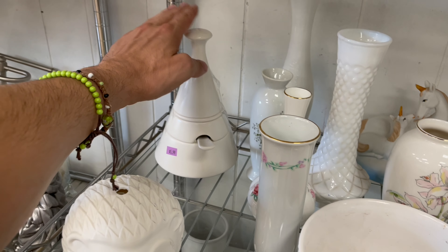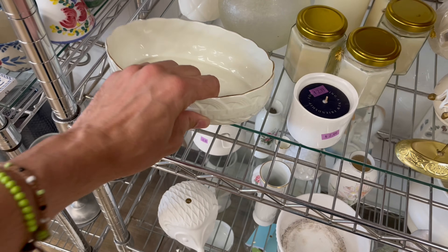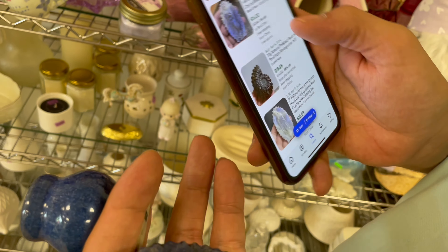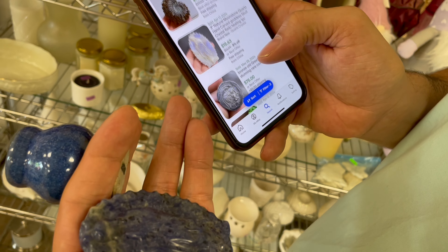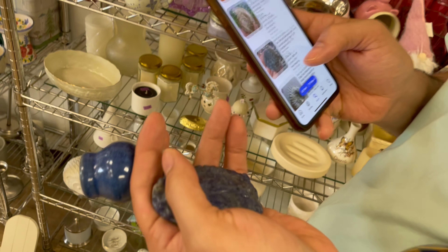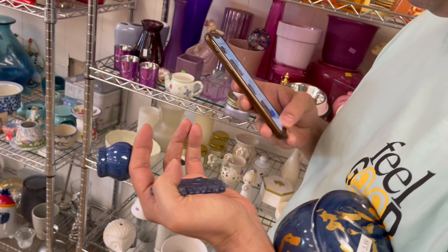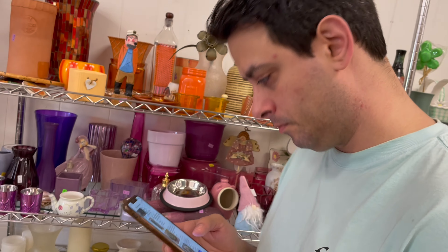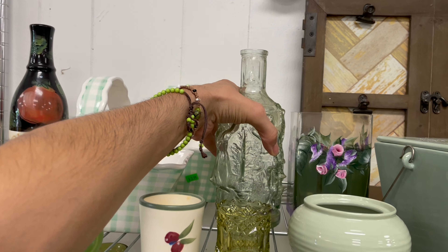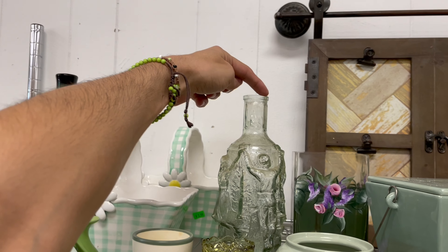Lennox — no. Actually from China. How much is it? Three — that's not bad. But this is missing a stopper, so I'm gonna put this back. It's called a Knobler glass bottle decanter.